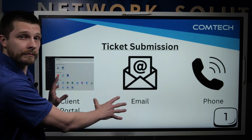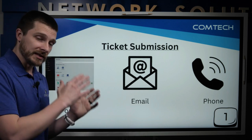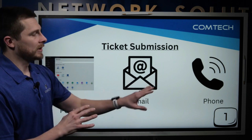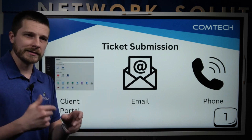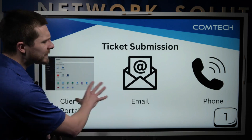I will highlight that the portal and email are a faster method. The only reason is because you'll immediately receive a ticket confirmation email and it'll immediately go into the system. When it comes through the phone, we have to listen to a voicemail or someone speaking on the phone and process that and type it all out. So whichever way works — portal and email are just a little bit faster.